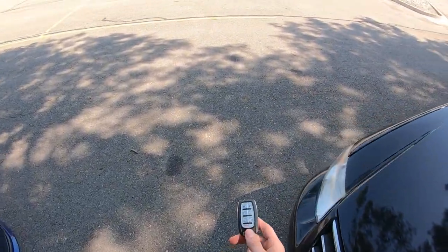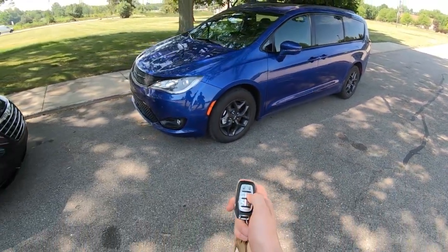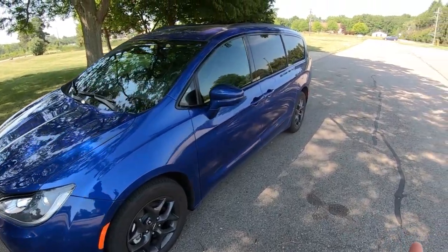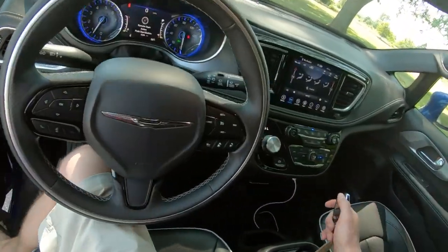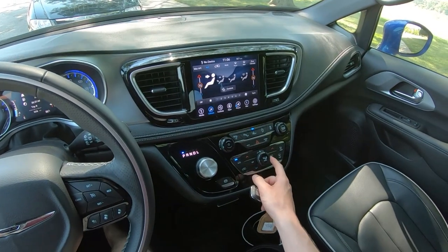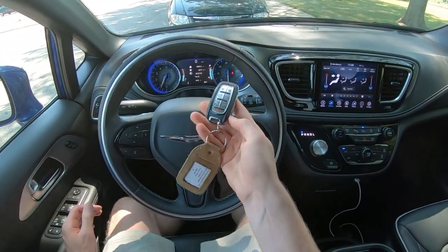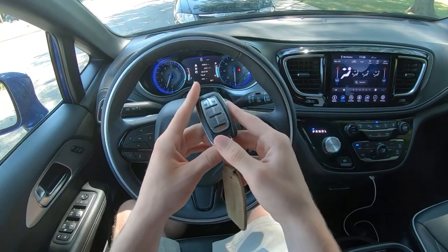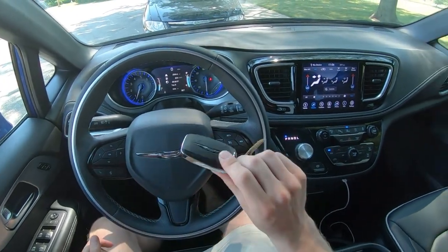This actually gives me an opportunity to demonstrate one of the features of the 2020 Pacifica. You've got remote start for those extra cold or extra warm mornings. Very easy to start up the vehicle - air conditioning is already blowing. The key has a really nice design, feels good. Comes with a nice leather key ring holder. You've got your power lift gate, powered doors with buttons on the remote, and your remote start, lock and unlock.